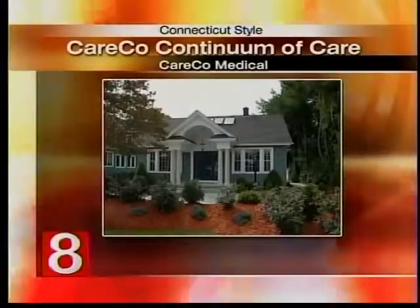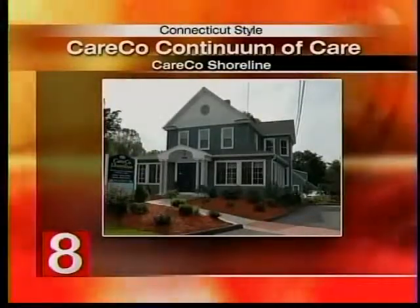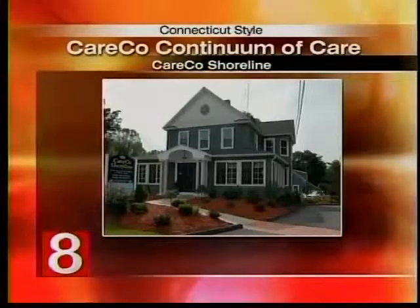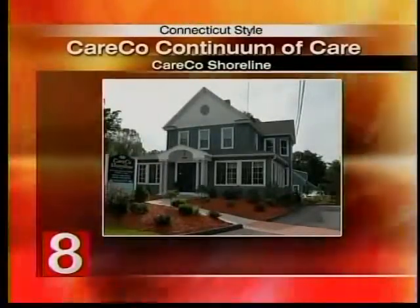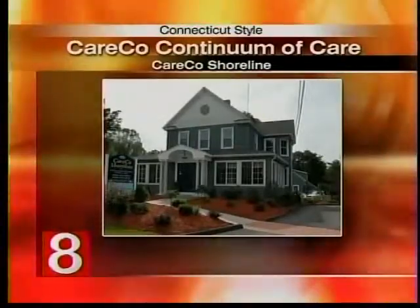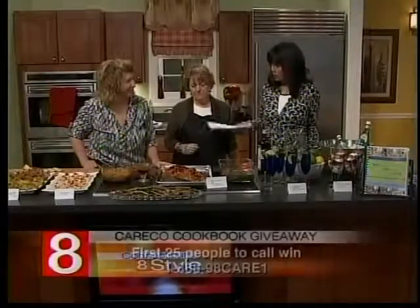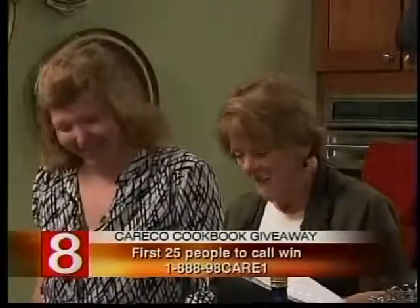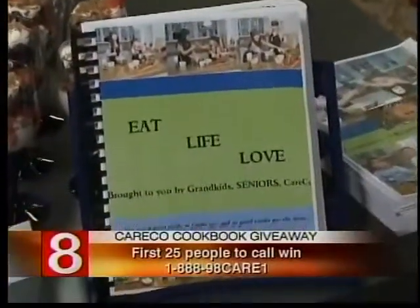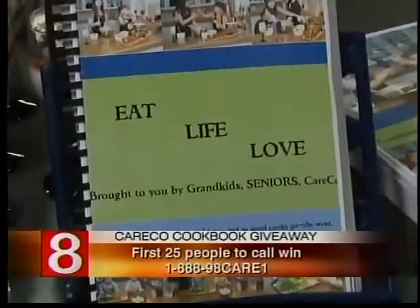People come to us for home care. Even though we have buildings, we go to people's homes. We have an art program where artists actually went to people's homes, which is part of the cognitive fund. The first 25 people to call Care Co will receive a copy of the cookbook and get to learn more about what Care Co is all about.